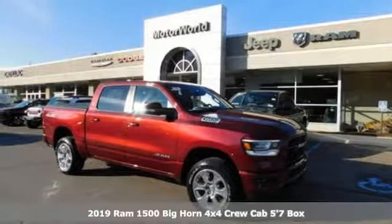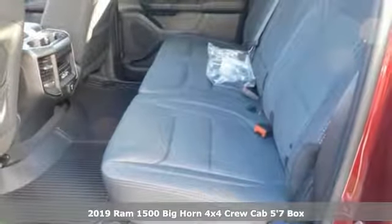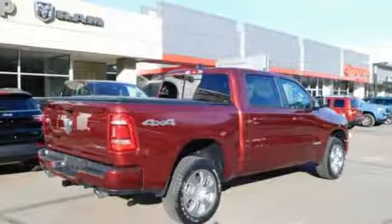It's a new 2019 Ram 1500. Engineered to get things done. Engineered to be a Ram. It's equipped for all your driving needs and wants.